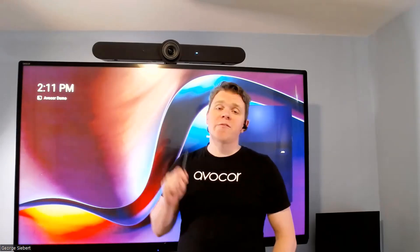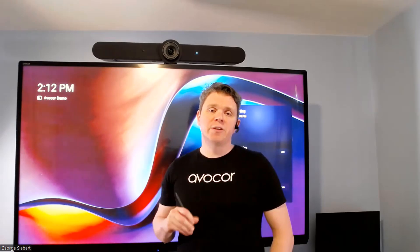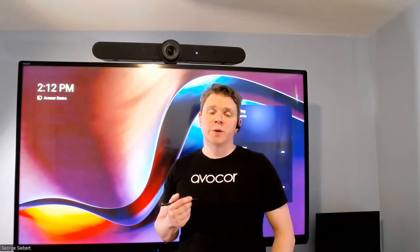Above me I have a Logitech Valley Bar which is attached to my AVG 7560 — that's a 75-inch in-glass interactive display by Avicor.